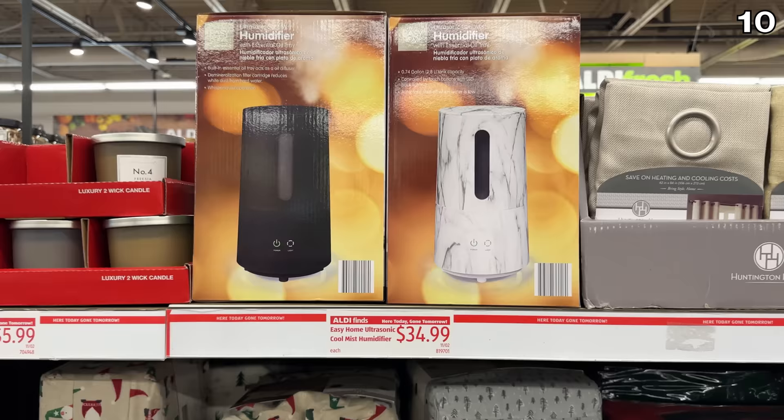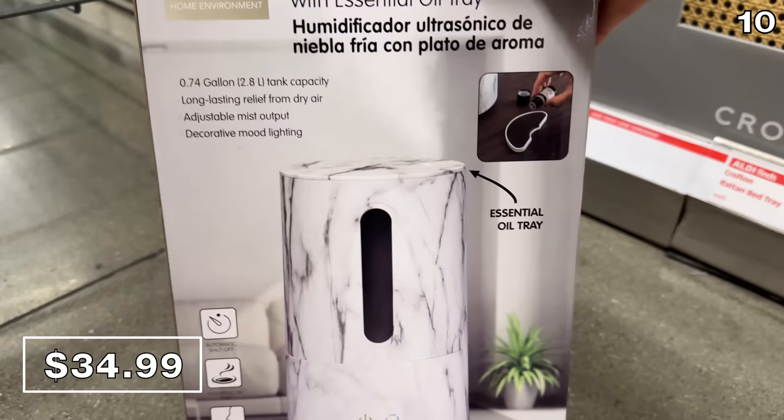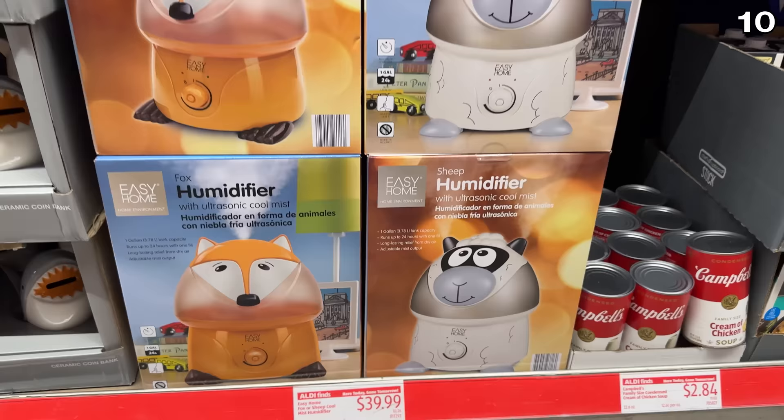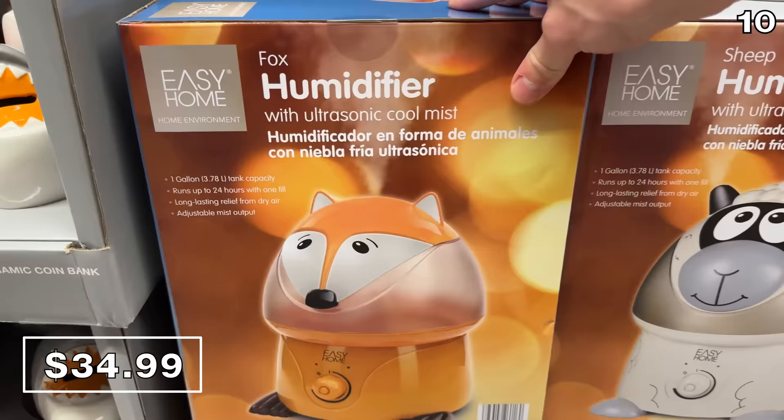With winter's potentially drier air, ultrasonic cool mist humidifiers are $35 with a nice marbled design and auto shut-off. A kids' version in a fox or sheep design is $40 — though it feels like those should cost less than the adult version, not more.